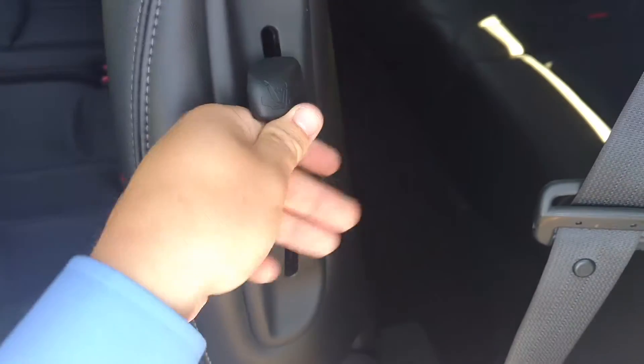Super nice in the third row. I'll show you this really quick. If you guys want to get back to the back real quick, you can lift this lever over here, push this forward, and then it brings you right in so whoever's there can just walk in.